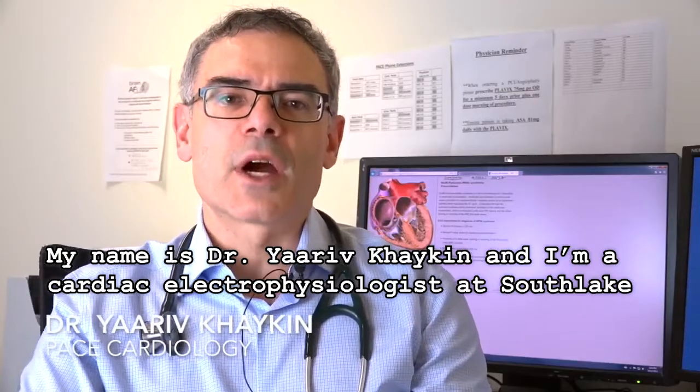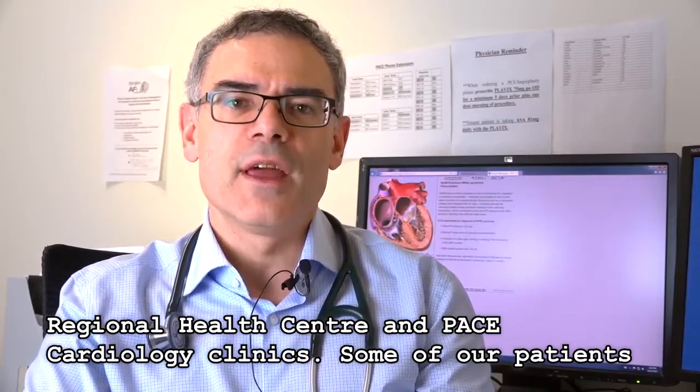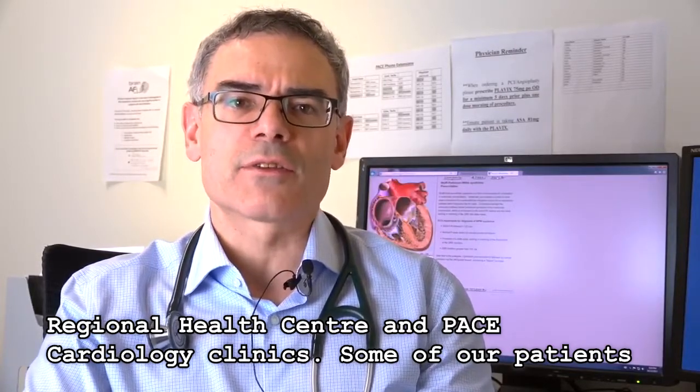My name is Dr. Yurif Hyken, and I'm a cardiac electrophysiologist at South Lake Regional Health Center and Pace Cardiology Clinics.